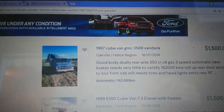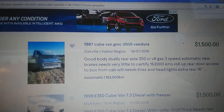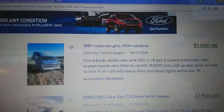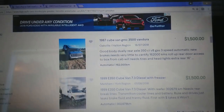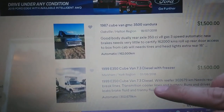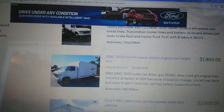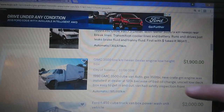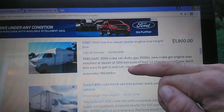This old one, $1500. If you wanted a classic one, I guess. But I want something with good mileage, newer motor. So that's not for me. I've looked at a lot of these cheap ones - $1500, two grand - and they all have so many problems. The ad looks good, but when you drive an hour to go look at them, not so good.